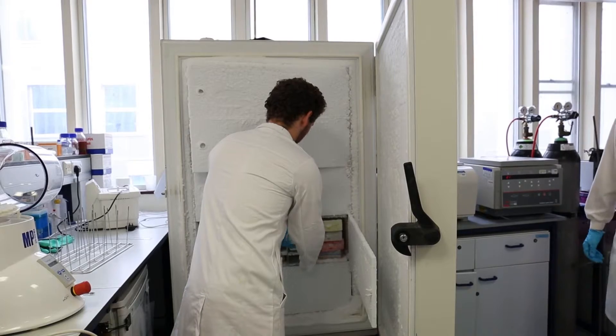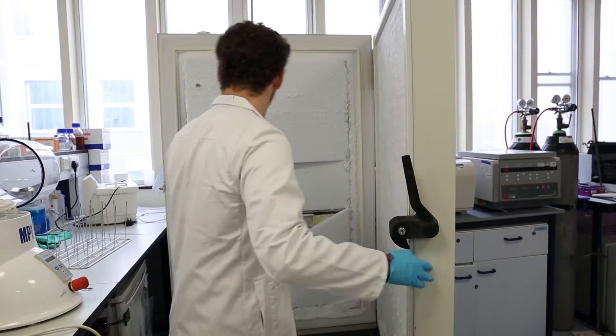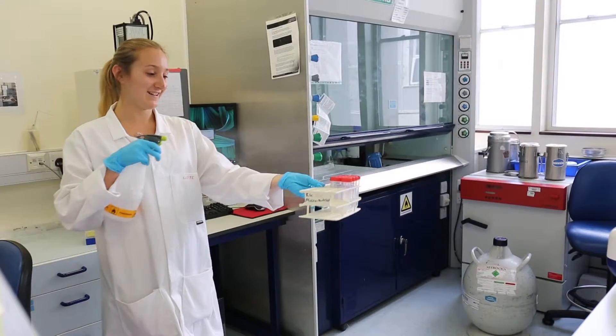An ideal system would be triggered by something that's present in the environment but not in the niche you're trying to contain the microorganism within. Of course that's the challenge — thinking about what that unique trigger would be, and that's where the elegance of the solution is going to lie.